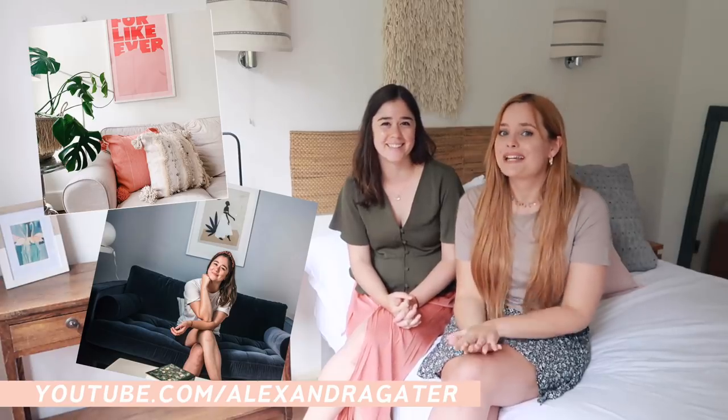Hi guys, welcome back to my channel. Today I have a very exciting special guest — please introduce yourself. I'm Alexandra from Toronto, and she makes incredible YouTube videos. You guys have probably already heard of her, but if you haven't, you need to check her out. She does loads of amazing makeovers and DIYs.